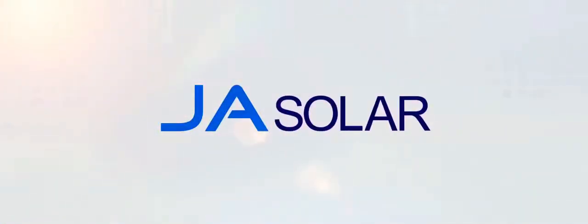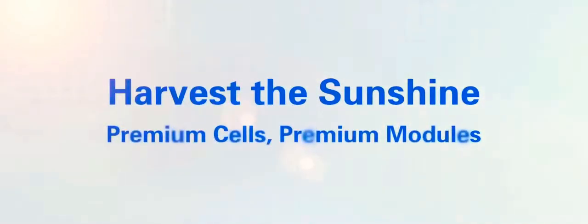JA Solar. Harvest the sunshine. Premium cells. Premium modules.